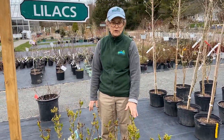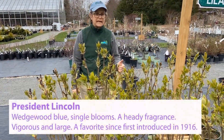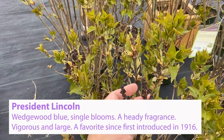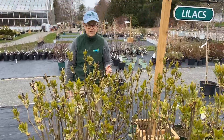This is President Lincoln, and President Lincoln is a Wedgwood Blue single flower, also a very vigorous lilac, growing 8 to 10 feet tall and about 6 feet wide.